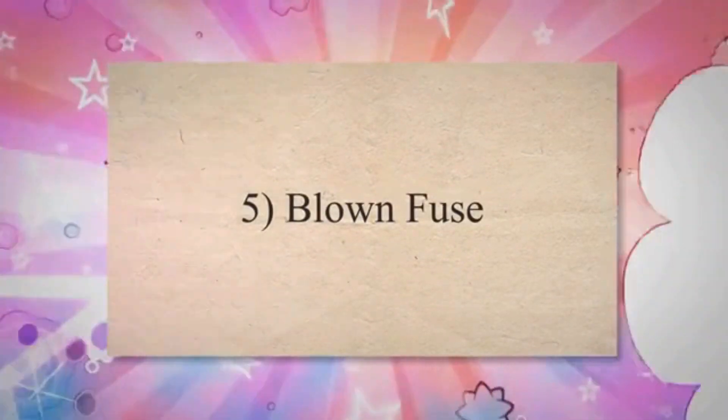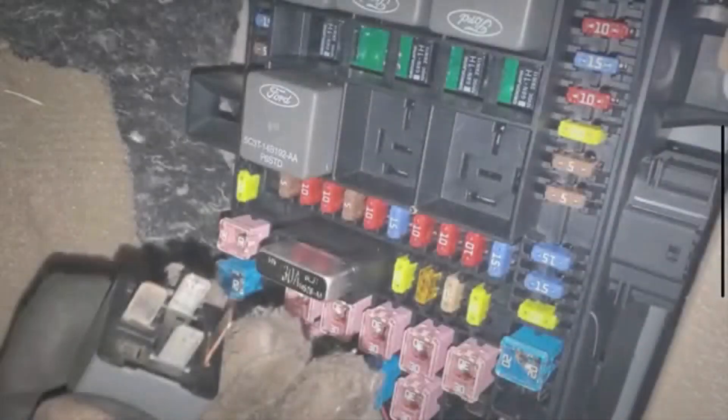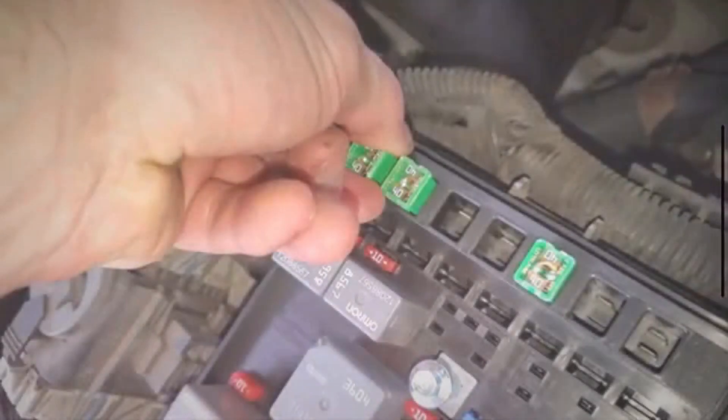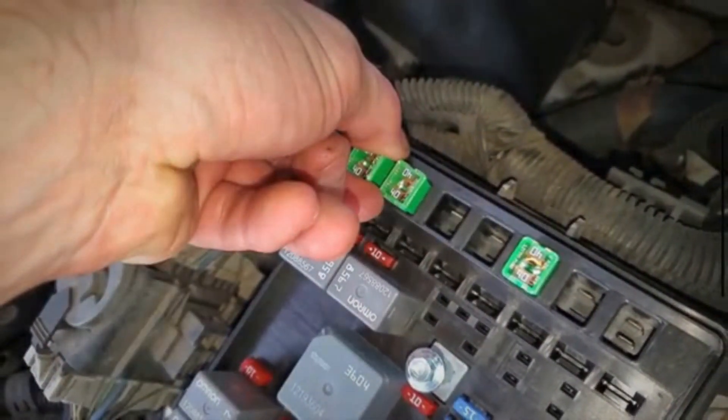5. Blown Fuse: A malfunctioning blower motor may draw more current than it's supposed to, due to internal damage or electrical issues. This increased current flow can exceed the rating of the fuse, causing it to blow as a safety measure to prevent damage to the electrical system.